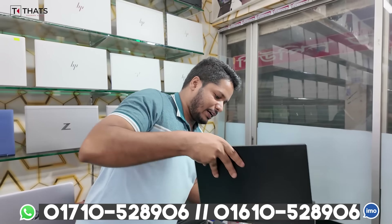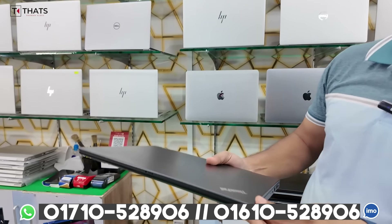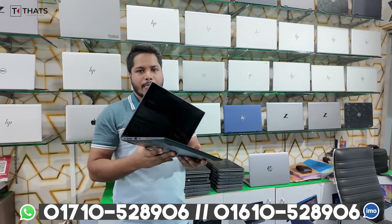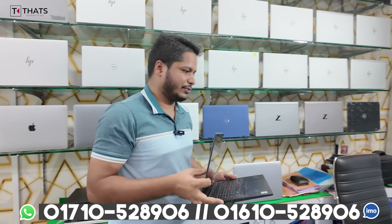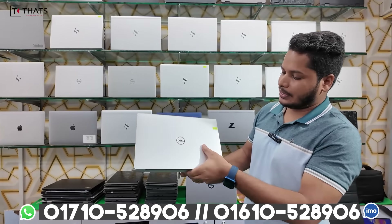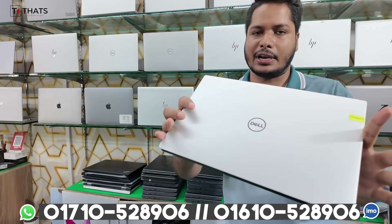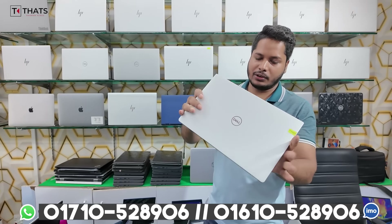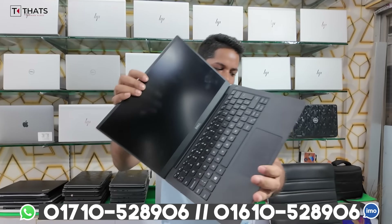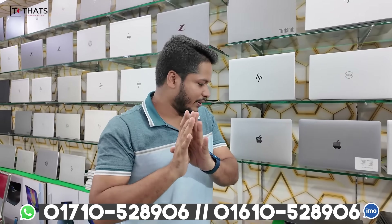We also have the Core i5, 10th generation X13 Yoga, which is the main model. It is 10th and 12th generation. Price is around 800. For the XPS, we have no discount for 600. Discount available of 200. Same price for 500.